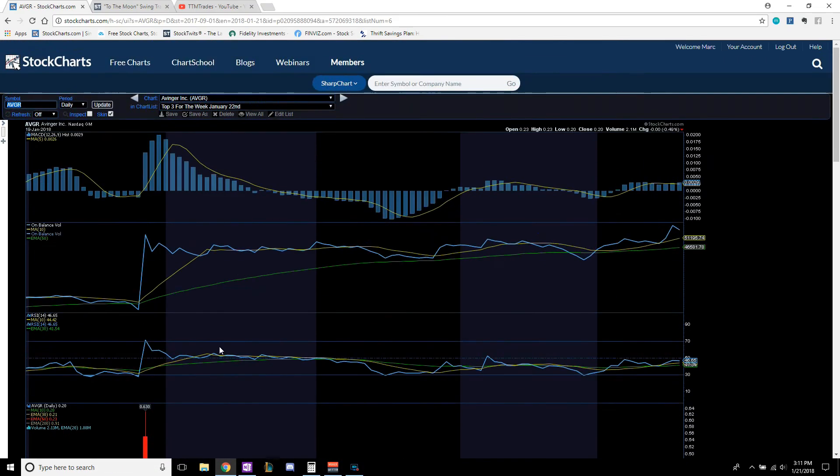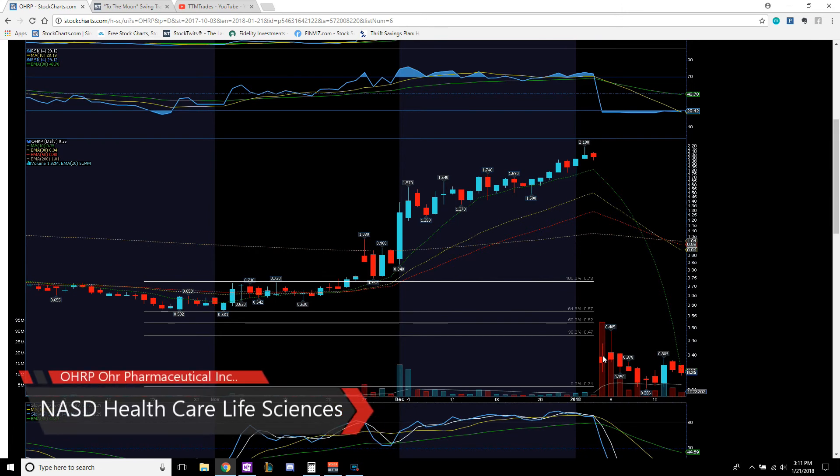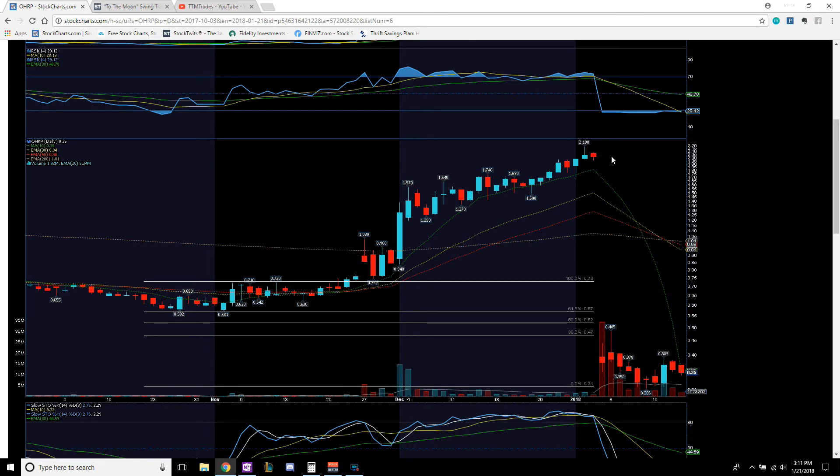Last but not least, OHRP. One of my followers brought this one to me — it was not on my radar. I kept it on my radar, monitored it, and now it's beginning to set up nicely. There was a gap all the way down — a lot of people got trapped in this area. There's a lot of oversupply right where this support area is and where it peaked off. Consolidation at the bottom down at $0.30–$0.36. It's been trending sideways, consolidating. A large spike in volume showed accumulation back in that $0.30 range. It is currently consolidating and pulling back, with volume below average on each sell day.